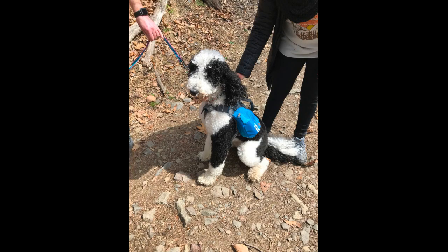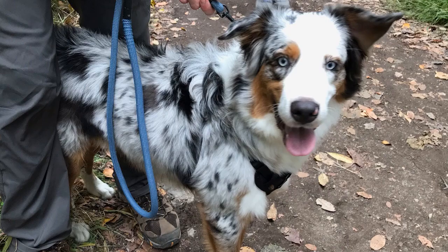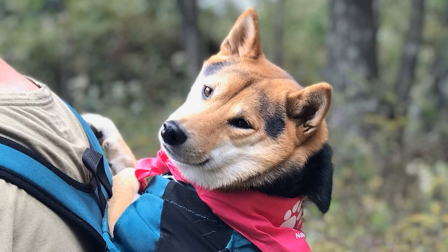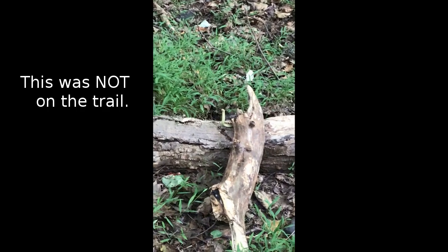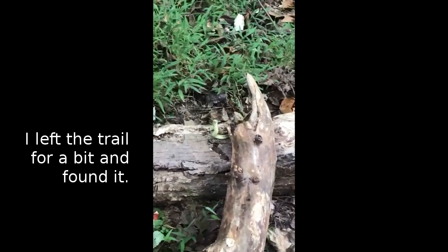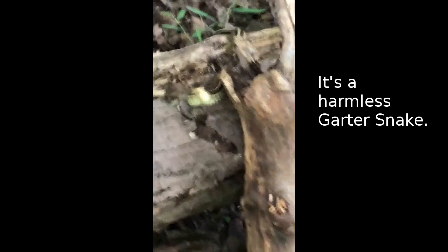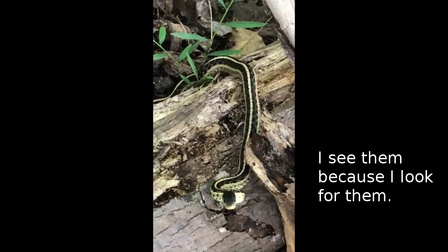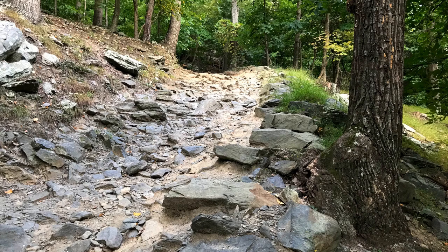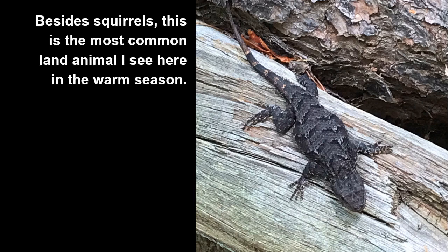There are many adorable pets here, some with very interesting backpacks. This is a harmless garter snake — it was not on the trail. I see them because I look for them. This is a rocky, treacherous section just before the summit. This is the eastern fence lizard. There are many of them about five to ten minutes past the naval battery. Besides squirrels, this is the most common land animal I see here in the warm season.